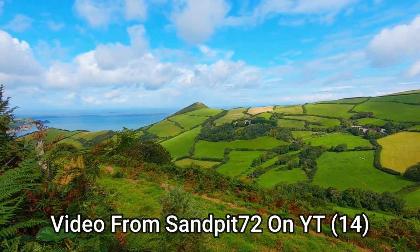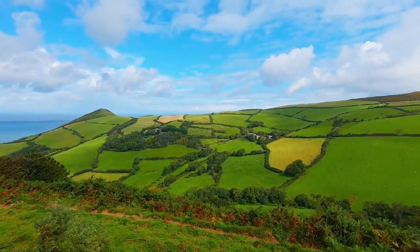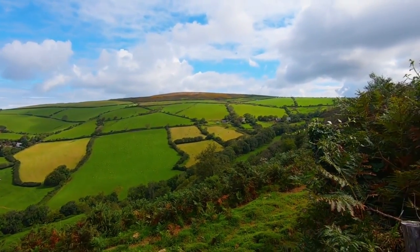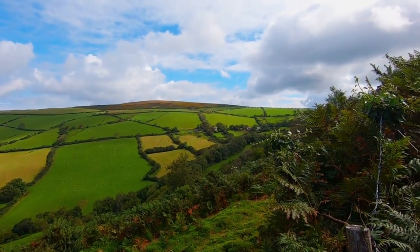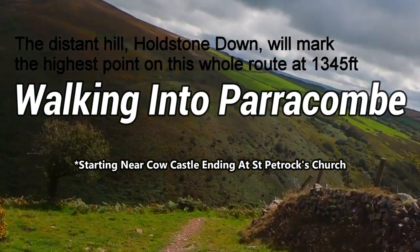An earthen ring at Parracombe is believed to be a Neolithic henge dating from 5000 to 4000 BC. And another local attraction, Cow Castle, located where Whitewater meets the River Baal, is an Iron Age fort at the top of a conical hill.